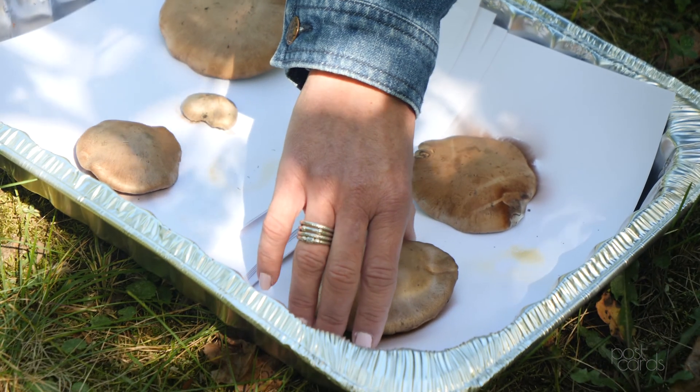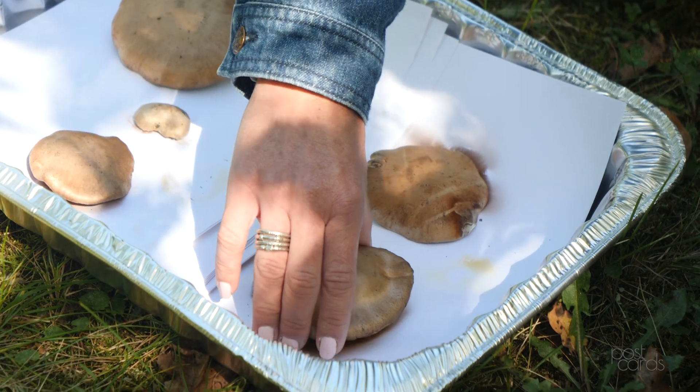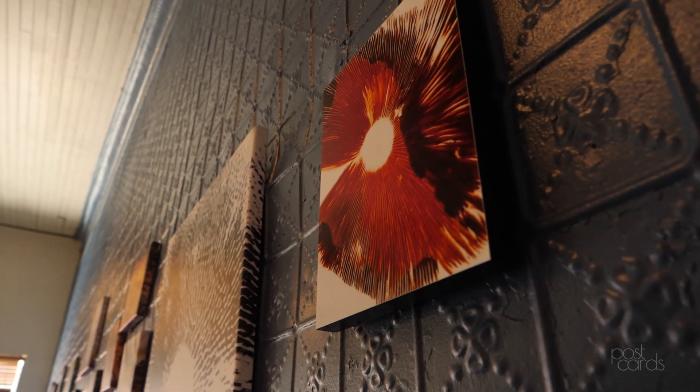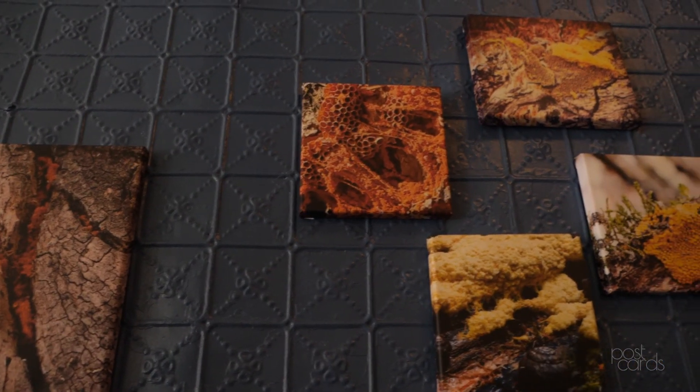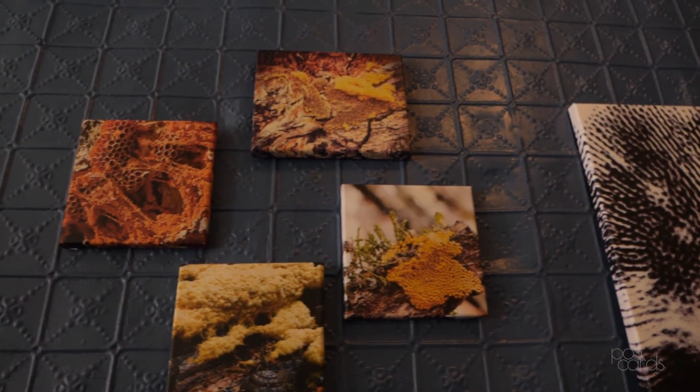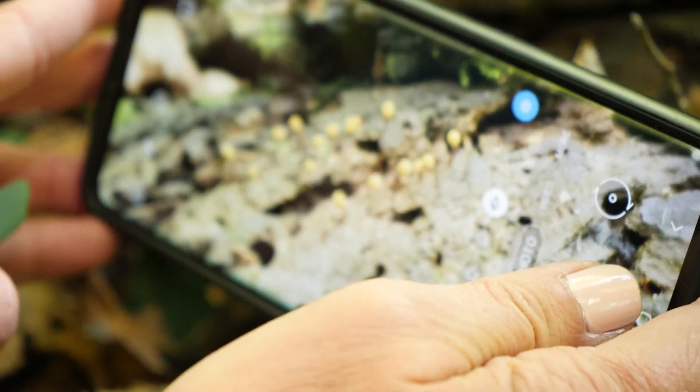After it sits for a couple of hours, we lift them up, and it's always fun to be surprised at what's underneath. I can see the color — that's what I need to look up in a book. And I realized, this is really pretty, I should start photographing this. And so that's kind of how it all started. I don't think I create art — I think nature creates it, and I just photograph it and share the message of nature.